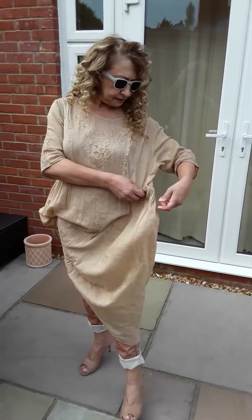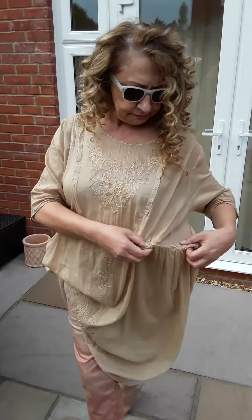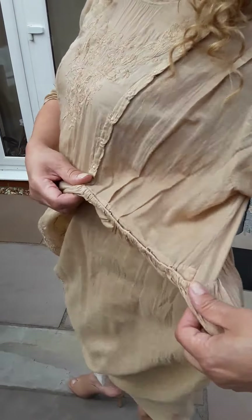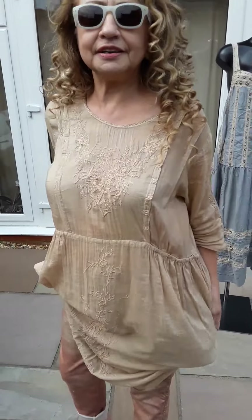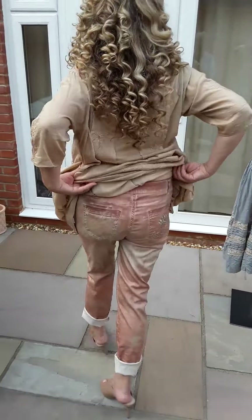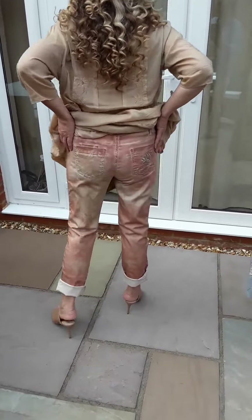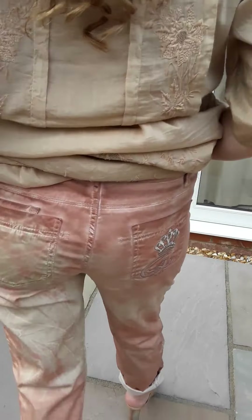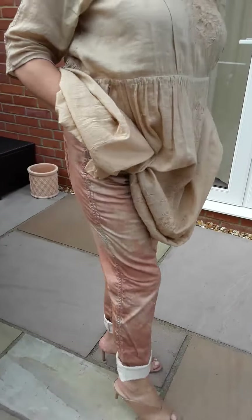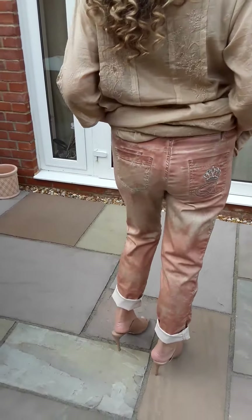It's got all these lovely openings, as you can see over there. These are the Elisa Cavalletti jeans I'm wearing — there's a lovely detail on the back pocket. It goes very, very well with the dress.